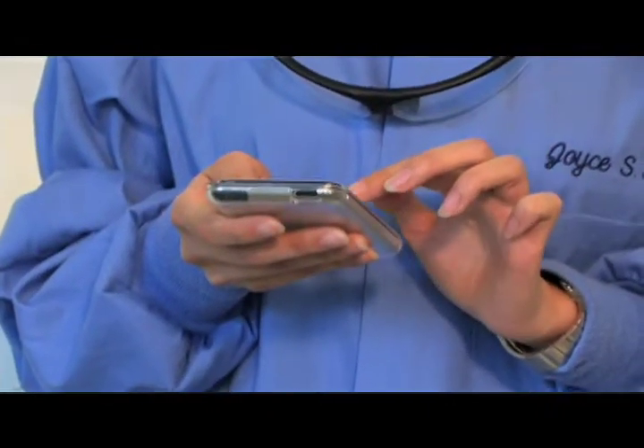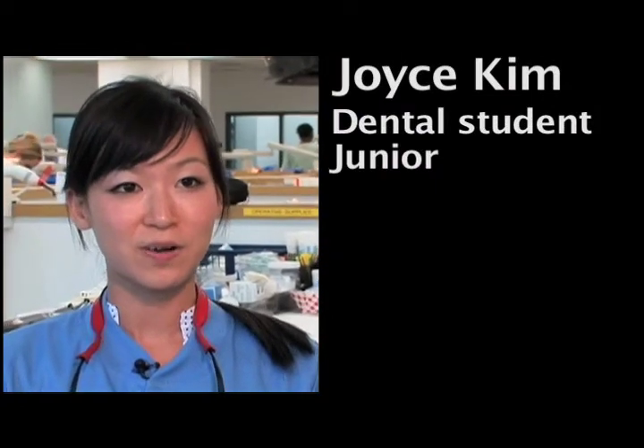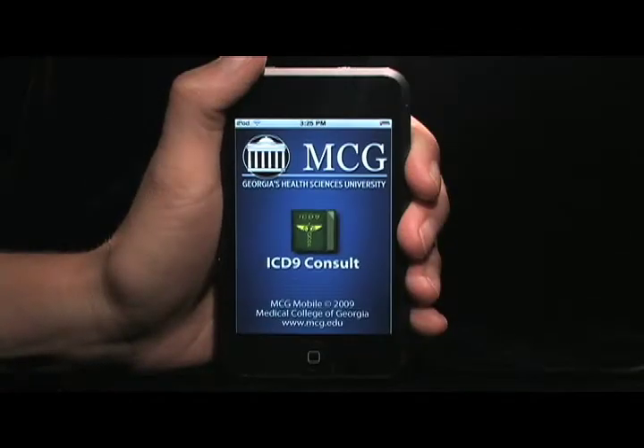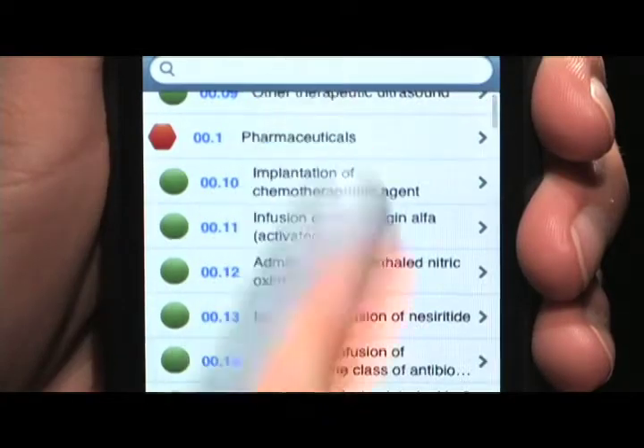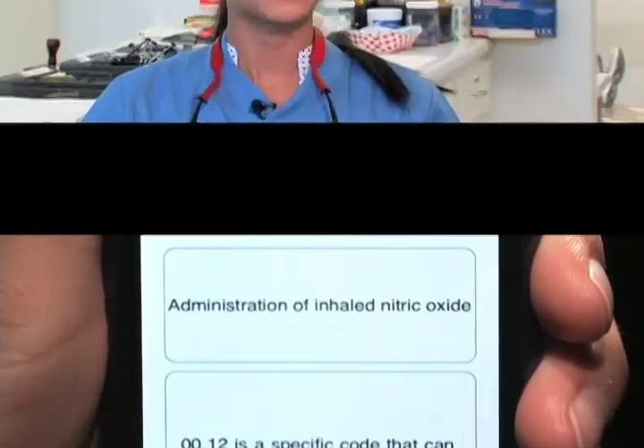Here at the dental school we're always faxing consults to medical doctors, more specifically about health history, but with this ICD-9 consult app we can just do it right through the phone — we don't have to be sitting in front of a computer.